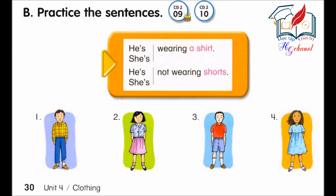Track 10, B. Practice the sentences. Number 1. He's wearing a shirt. He's not wearing a blouse.